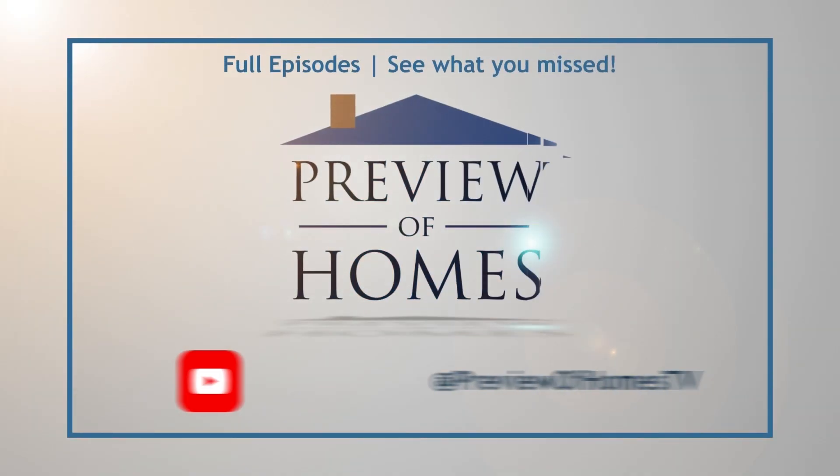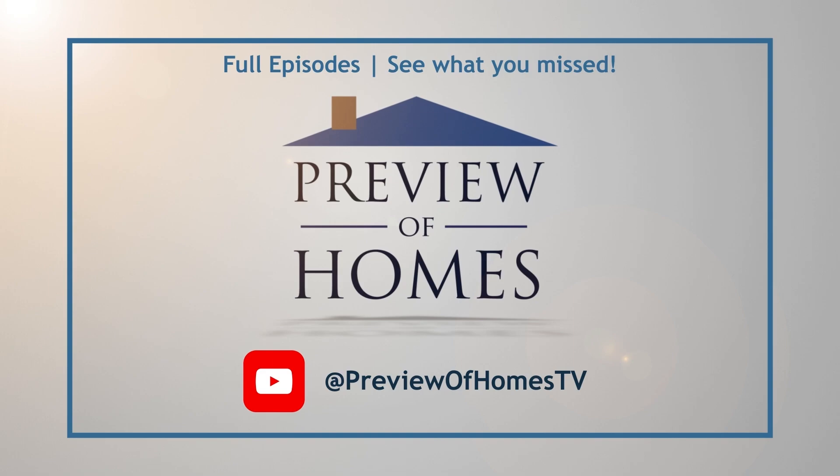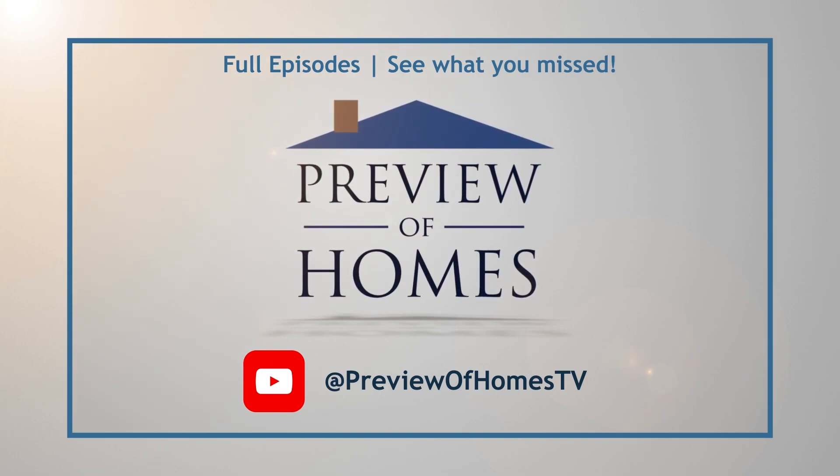If you missed any of today's show, you can watch it on YouTube. Search Preview of Homes TV, then like and subscribe to stay up to date.